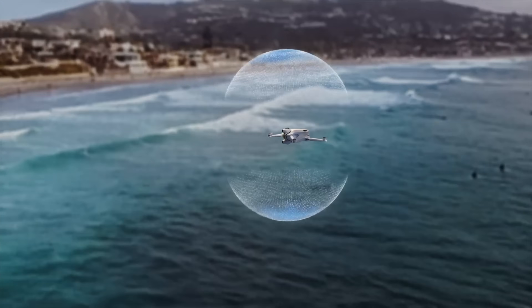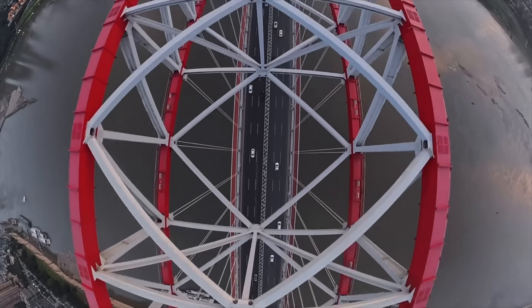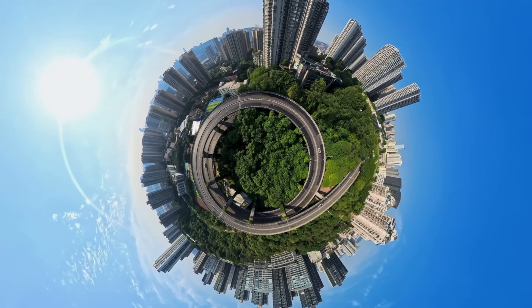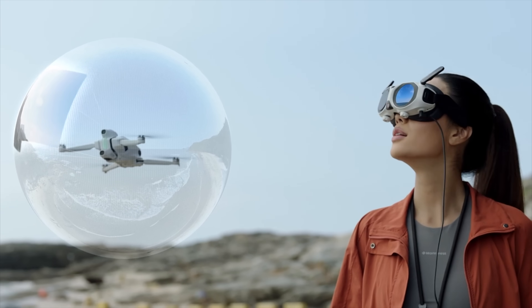The A1 features a dual-lens camera with one lens on top and the other lens at the bottom of the drone. This allows for capturing a complete spherical view with no blind spot whatsoever. The software then stitches the footage together and even renders the drone itself invisible, which is a feature Insta360 is famous for.